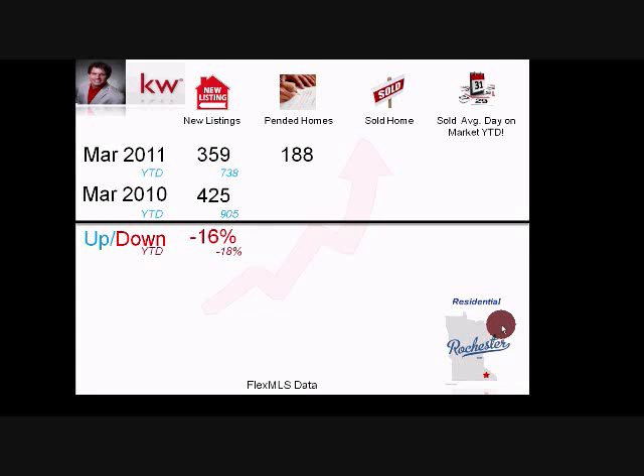Looking at homes going under contract: 188 pending homes in March versus 201 last March, so homes going under contract were down 6%. Last March had the assisted market with the homebuyers tax credit, so this is a good sign we're competing with that. Year-to-date we're actually up — 400 homes under contract versus 388 last year, up 3% without a tax credit.